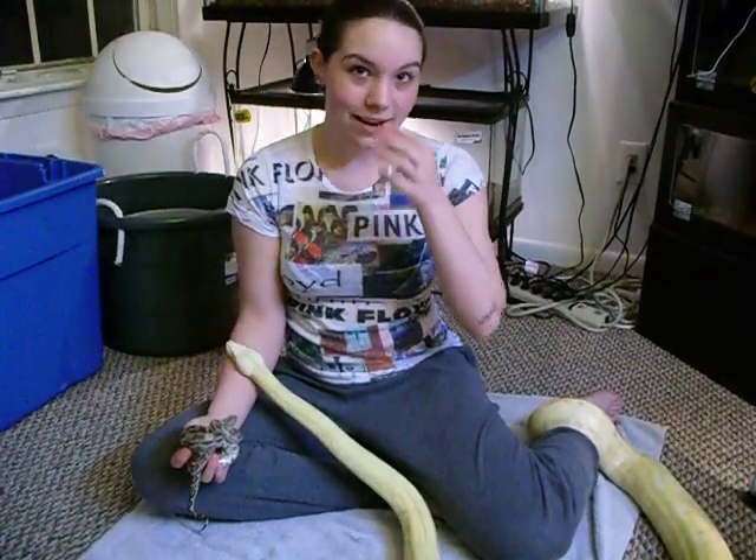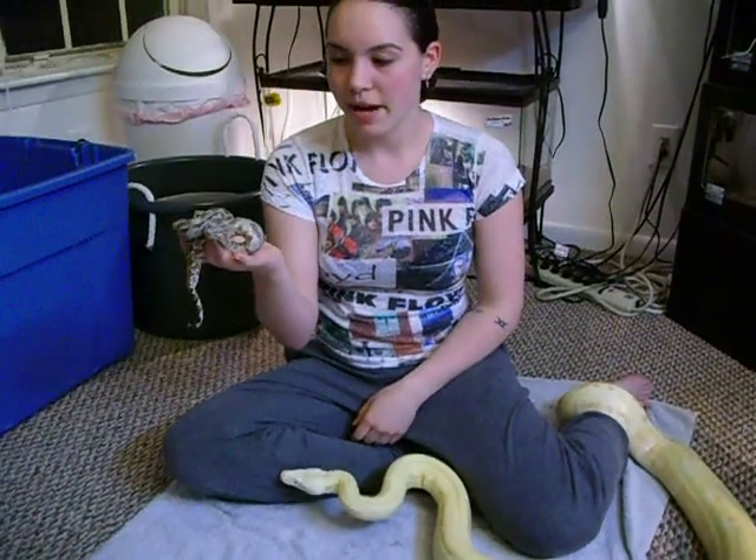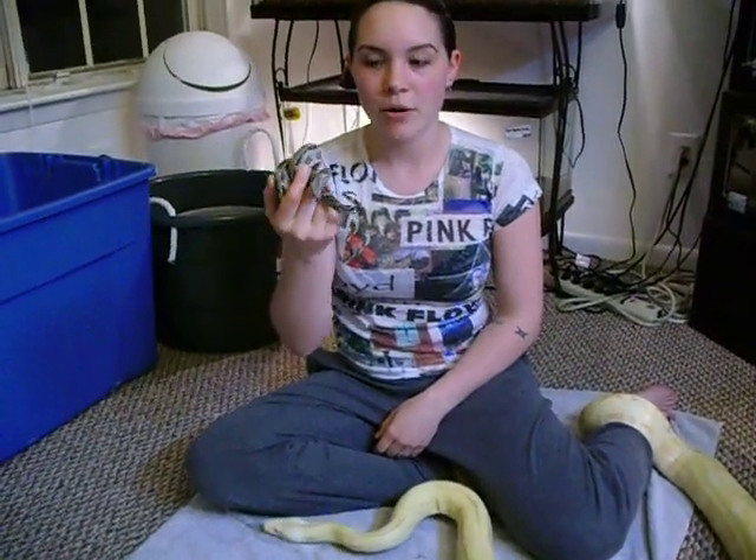Hi everybody! Just thought I'd do a video of my call strain albino boa, and my locality dwarf Cockrokei boa, Ukiyora.